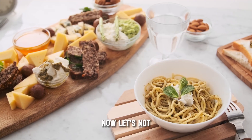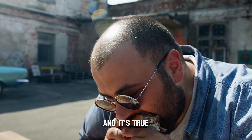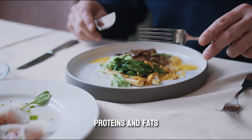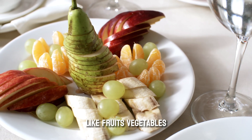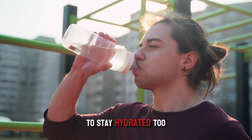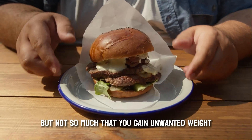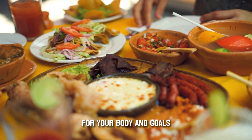Now, let's not forget about diet and nutrition. After all, you are what you eat, and your diet plays a massive role in how you look and feel. The key is balance — consume a mix of carbohydrates, proteins, and fats, as well as plenty of vitamins and minerals. Focus on whole, unprocessed foods like fruits, vegetables, lean proteins, whole grains, and healthy fats. Don't forget to drink plenty of water to stay hydrated. Keep track of your caloric intake, ensuring you're consuming enough to fuel your workouts without gaining unwanted weight.